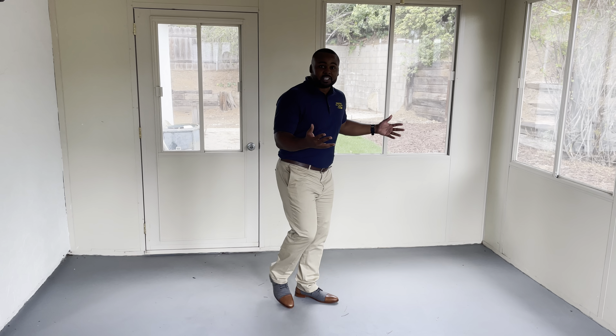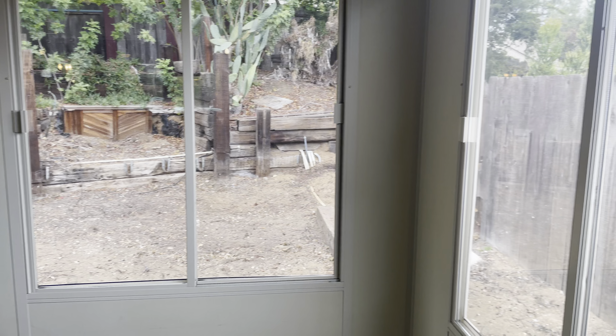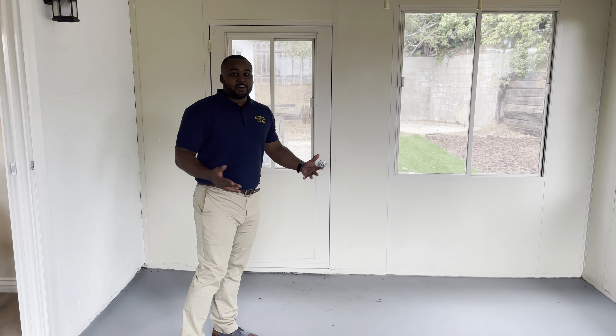But let's check out the house, shall we? So as you can see, I'm in the sunroom right now, but we have a nice view of the backyard. We have plenty of space and different possibilities of what you can do with the backyard. Make it yours.